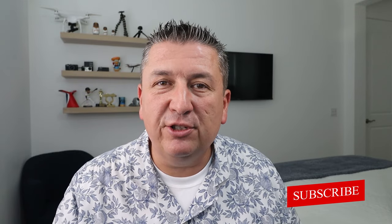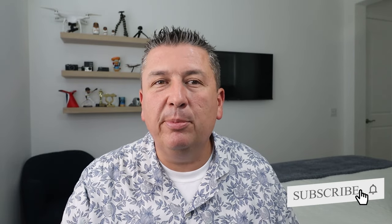Hey everybody, it's Alex from Alex and Erica's channel. We've been talking a little bit about the Mexican Riviera cruise, and today we're going to talk about Cabo San Lucas.